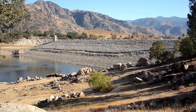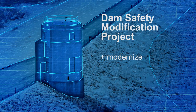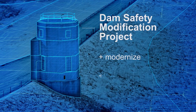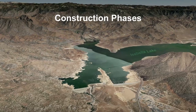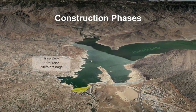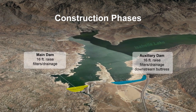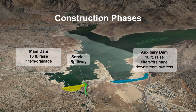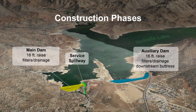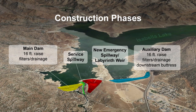Over the next few years, the US Army Corps of Engineers will upgrade the dam, bringing it up to the level of modern engineering standards and reducing the risk of dam failure. Construction will consist of four main parts: raising the main and auxiliary dams 16 feet, adding filter and drainage on the downstream slope of both dams, improving the stability of the existing service spillway, and creating an additional 300-foot wide emergency spillway and labyrinth weir.